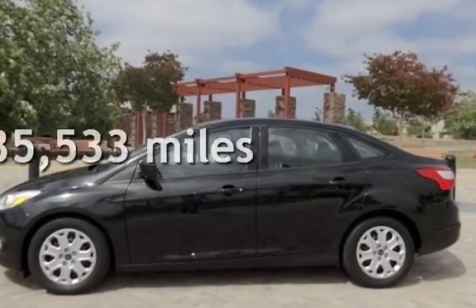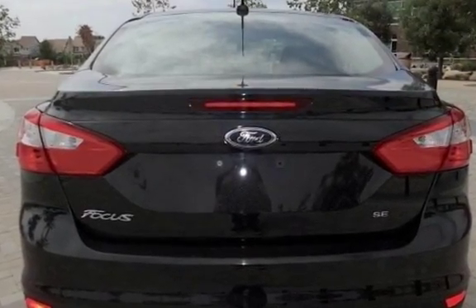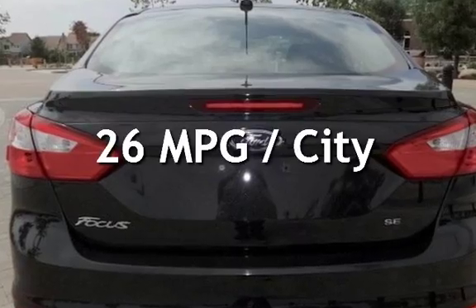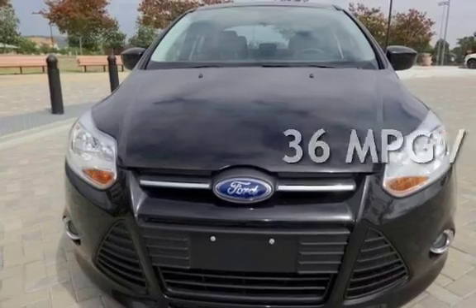This Ford is a great value with less than 36,000 miles on the odometer. Estimated fuel economy for this vehicle is 26 miles per gallon in the city and 36 miles per gallon on the highway.